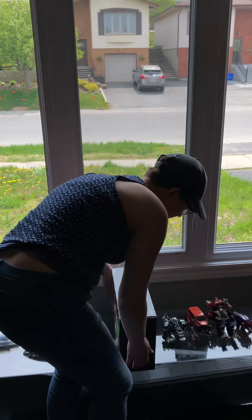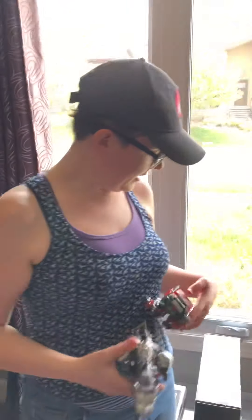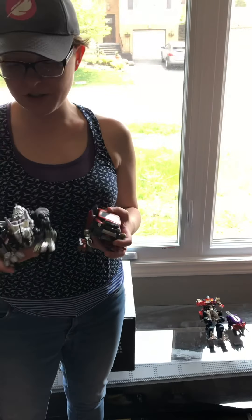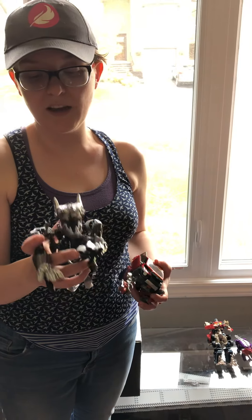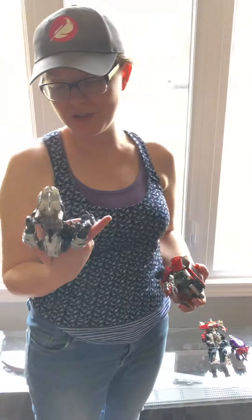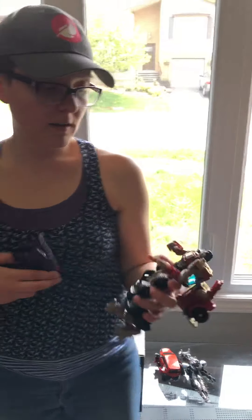Over here we have a few different Transformers. These three I got at Value Village this week for two bucks, and this guy — Grimlock, that's his name — was picked up today for a buck. He looks pretty much complete; I built him a few times and took him apart. Then we have Optimus and another little Dinobot. The car is missing a lot of pieces so I'm not sure I'll hang on to him, but the other three I'll probably keep and put in my collection.